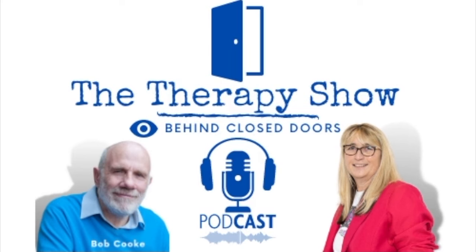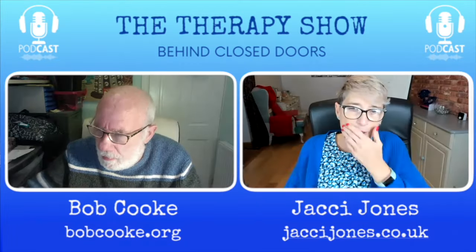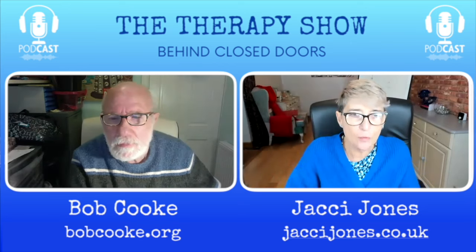We demystify what goes on behind the therapy room door. Join us on this voyage of discovery and co-creative conversations. This is the Therapy Show Behind Closed Doors podcast with Bob Cook and Jackie Jones. Welcome back to the next episode with myself Jackie Jones and the wonderful as always Mr. Bob Cook.